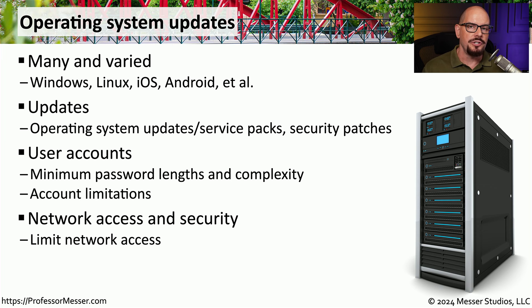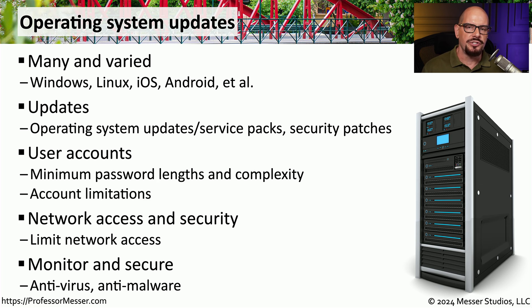We might also change the configurations of the built-in firewalls on these devices. These operating systems provide a way to limit where a user may visit by IP address or URL, and there might be changes that enhance security features on the device. There are also constant changes to the embedded anti-malware and antivirus included with many operating systems.